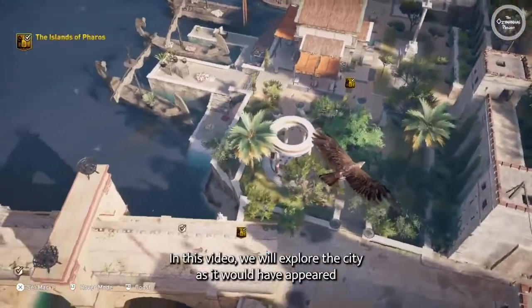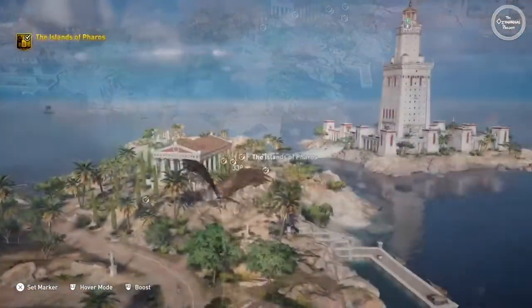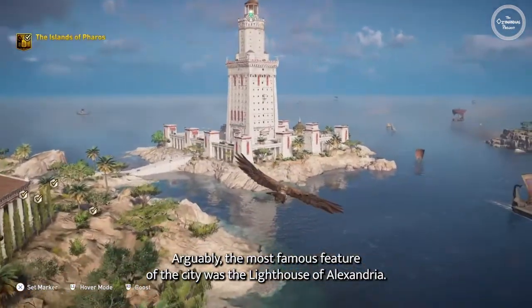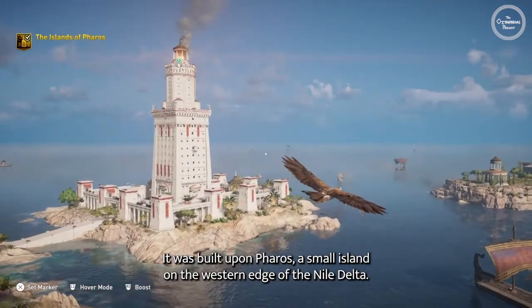In this video, we will explore the city as it would have appeared during the Ptolemaic period. Arguably, the most famous feature of the city was the Lighthouse of Alexandria. It was built upon Pharos, a small island on the western edge of the Nile Delta.